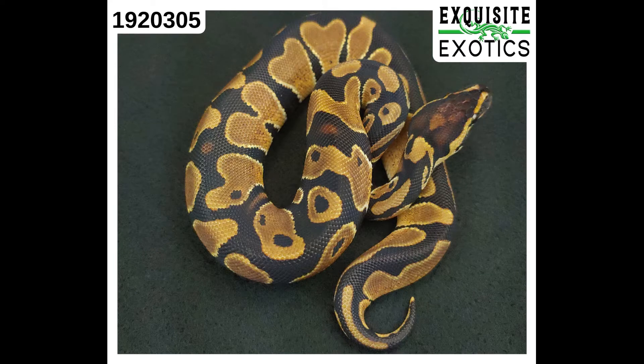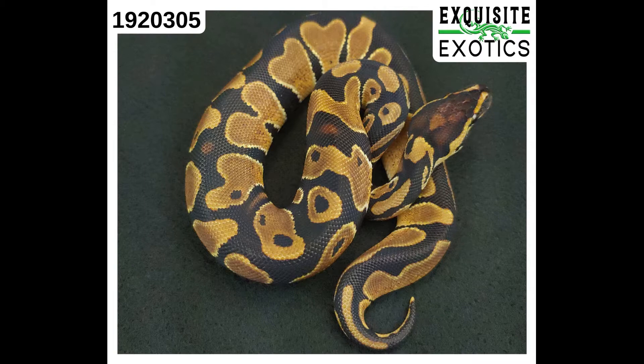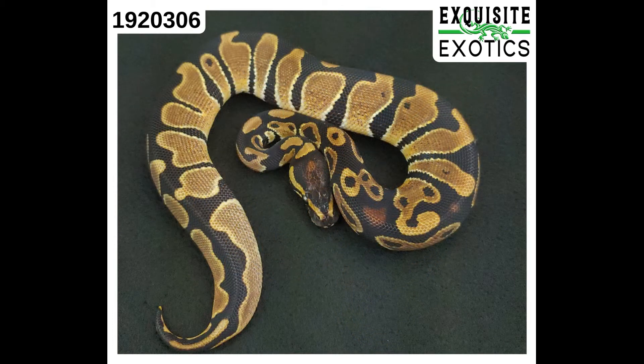First up we have number 192-0305. It is a doublehead pied albino female. As of this listing it is 109 grams, price $190. Next we have number 192-0306, another doublehead pied albino, 119 grams as of this listing, also female, $190. As a side note, 0305 and 0306 were actually twins in the clutch. Don't know if that matters to you, but it is a fact.